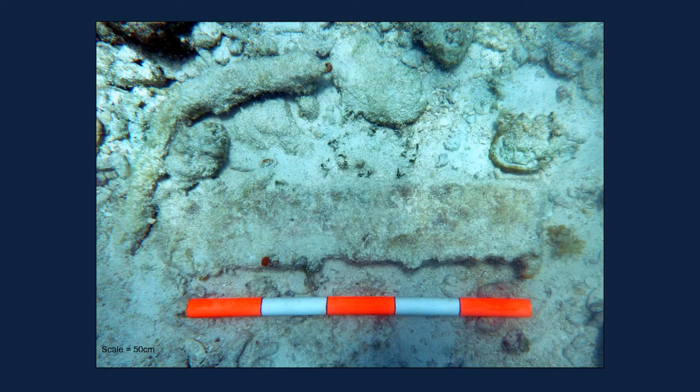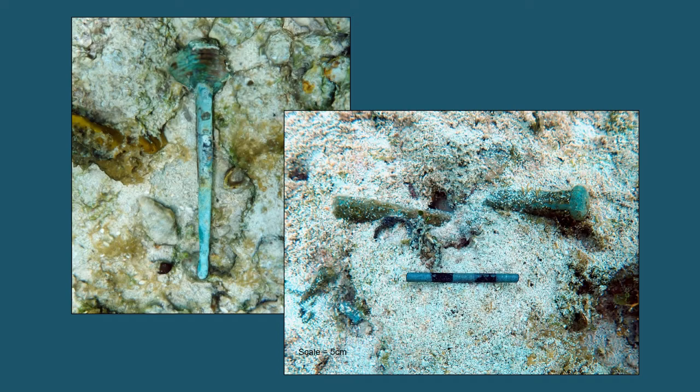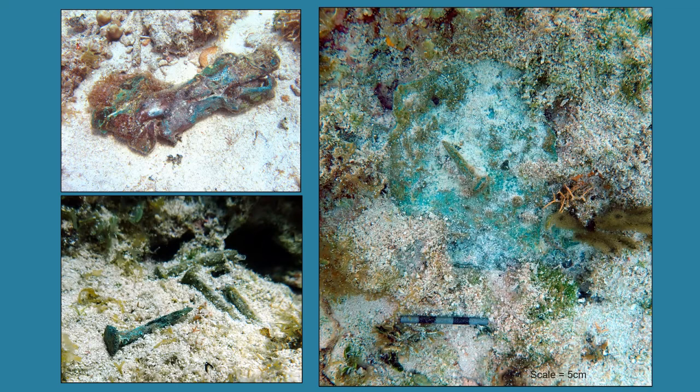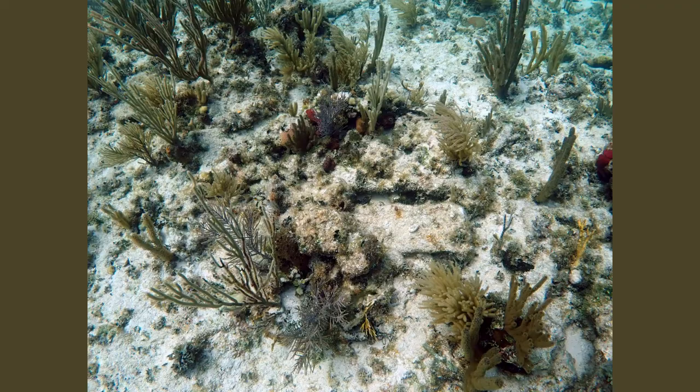Many copper spikes are found strewn across the wreck site, some driven into the limestone sea bottom, others with remnants of the ship's wood still fused underneath their heads. Remnants of copper sheathing are scattered across the wreck as well — some plates fused to the sea bottom, others crumpled wads — along with a large number of copper sheathing tacks. There are also areas where multiple iron objects are fused together in masses on the sea bottom, containing iron fasteners, iron ballast blocks, cargo hooks, and rigging thimbles.